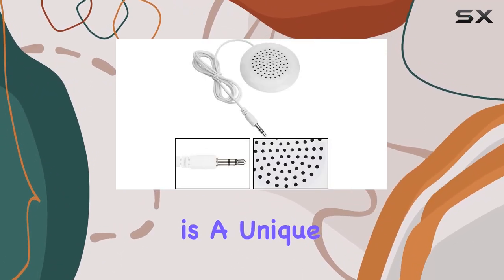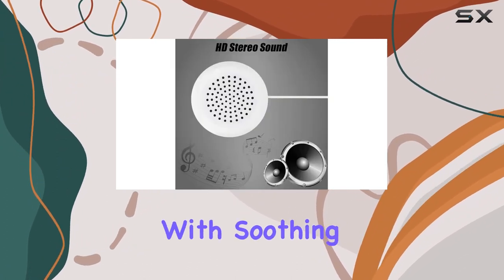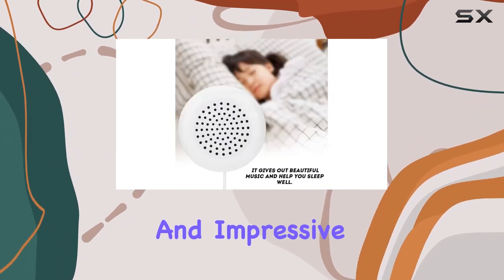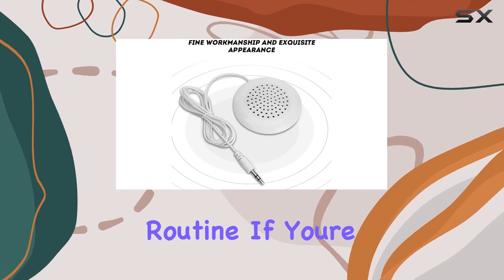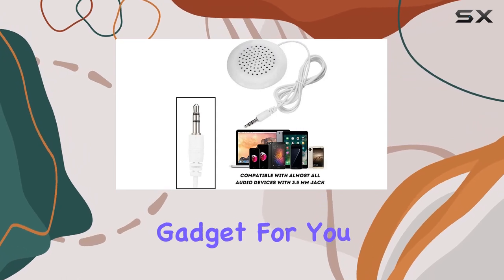To sum it up, Daini's pillow speaker is a unique and practical accessory for anyone looking to enhance their sleep environment with soothing music. Its portability, compatibility, and impressive audio quality make it a worthwhile addition to your nightly routine. If you're a music lover or just someone who enjoys a peaceful sleep, this might be the perfect gadget for you.